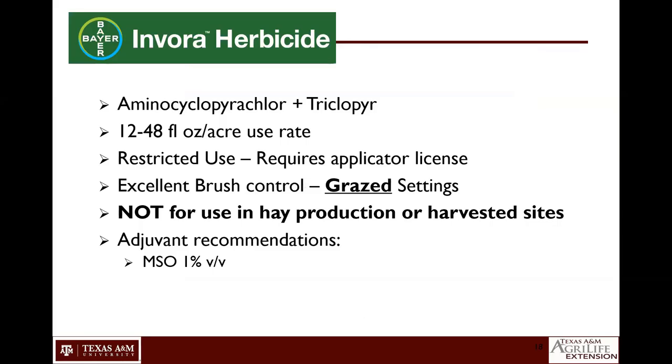The last herbicide I want to cover that is newer to the market — not something we'd consider just broadly for grass weed control, but probably more into the brush market — is InVora herbicide from Bayer. It does have some broadleaf control as well. The active ingredients in InVora are aminocyclopyrichlor and triclopyr. Use rates range from 12 to 48 ounces depending on the species you're going after. It is a restricted use pesticide, so it requires an applicator's license. It does provide excellent brush control, but there are some conditions you'll have to meet.